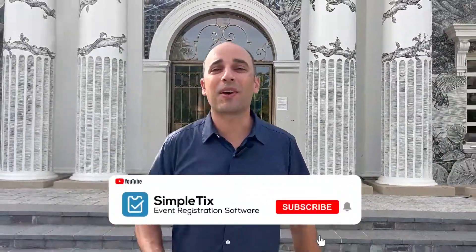If you found this video helpful please click that like button and also click subscribe and click the notification bell — that way you get notified every time we release a new video. I'll see you next time.